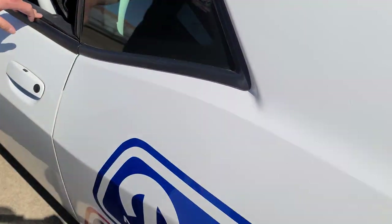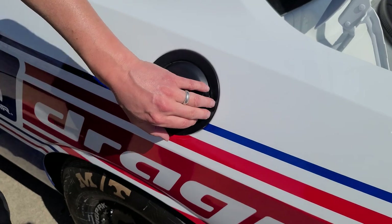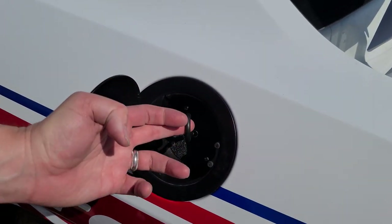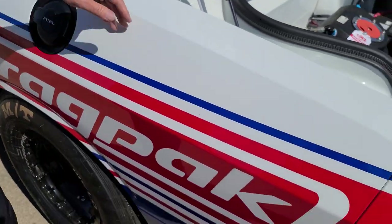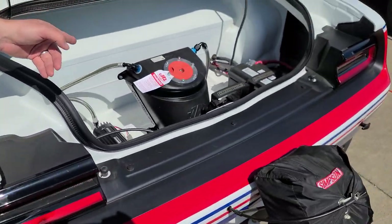Here's a cool detail — this is the trunk release right here, that's how you get the driver out. And obviously in the back you have the three-gallon fuel cell.